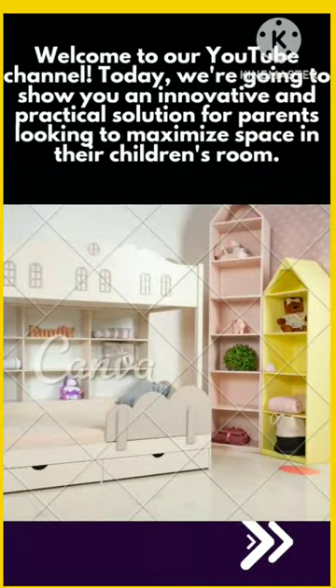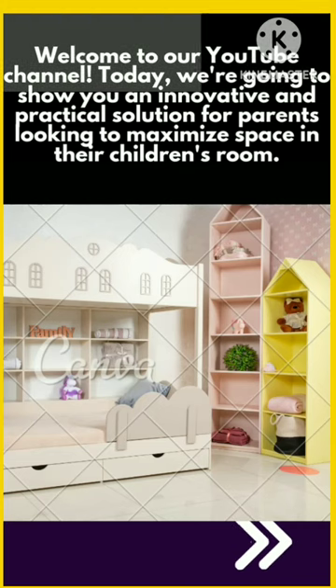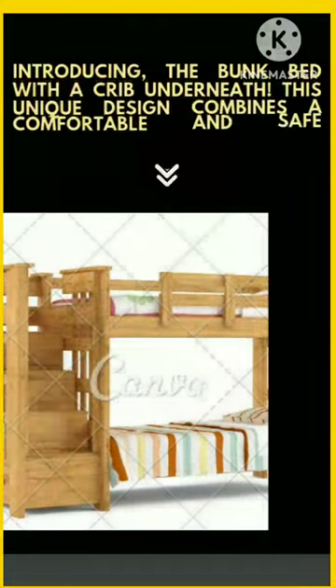Welcome to our YouTube channel. Today, we're going to show you an innovative and practical solution for parents looking to maximize space in their children's room. Introducing the bunk bed with a crib underneath.